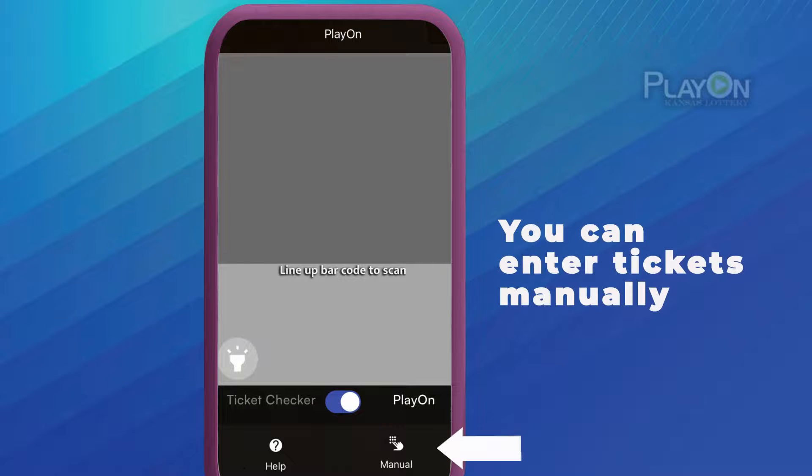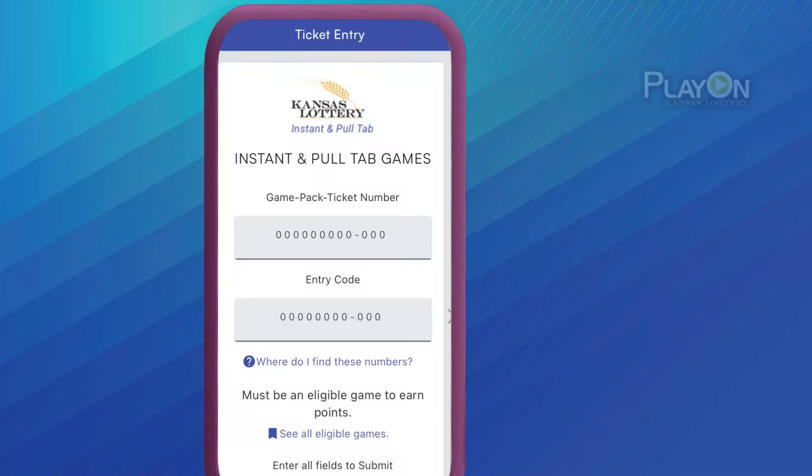If you need to enter your ticket manually, tap the Manual icon in the bottom right corner and follow the prompts.